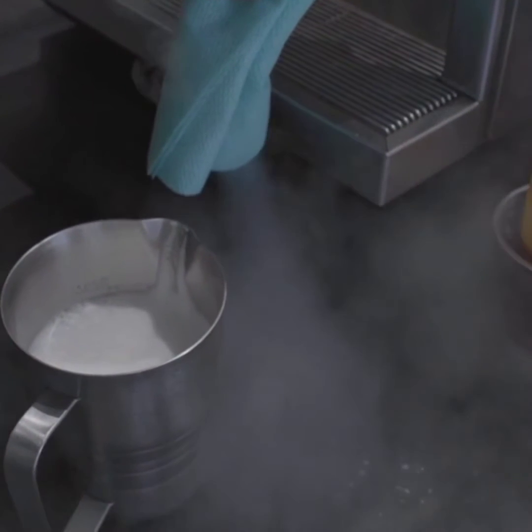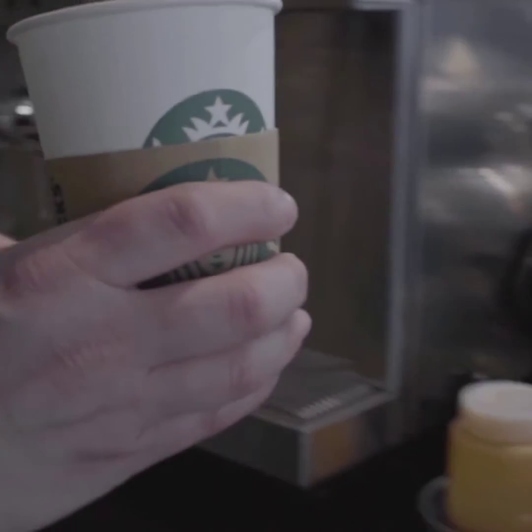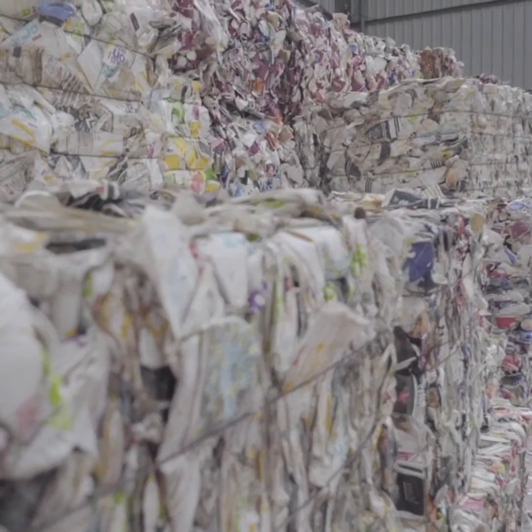You've probably heard about the deal with coffee cups — it's been a big thing in the news and the media since it was uncovered that nearly all of the 2.5 billion coffee cups that we use in the UK every year weren't being recycled, because of a thin plastic lining inside the cup that they use to stop the coffee.